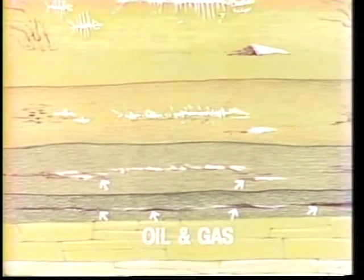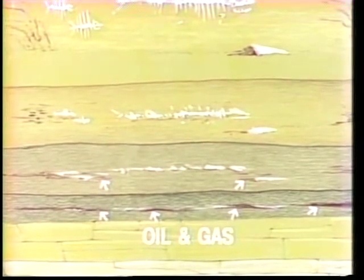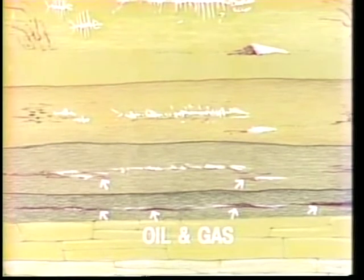'Finally, after millions of years and the right amounts of heat and pressure, the mud and sand grains harden into rock. The rock looks like brown or gray cement. As the dead plant and animal life decay, oil and natural gas are formed. Most oil and gas come from decayed microscopic plants and animals.'